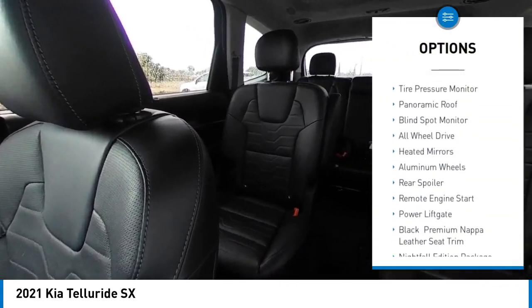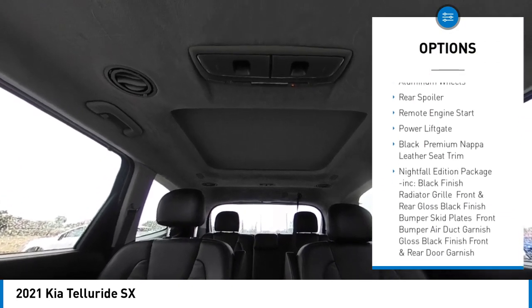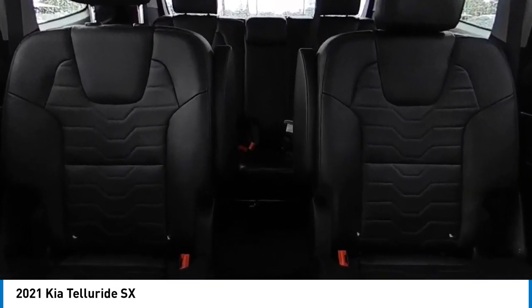Here are some of this vehicle's great options: dual moonroof, tire pressure monitor, panoramic roof, blind spot monitor, all-wheel drive, heated mirrors, aluminum wheels, rear spoiler, remote engine start, and power liftgate.